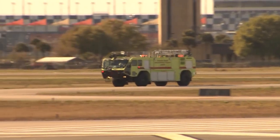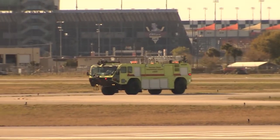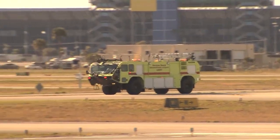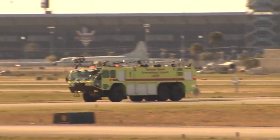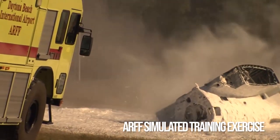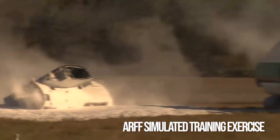The Aircraft Rescue and Firefighting Station, known as ARF, is a specialized unit of Volusia County Fire Services. The station is on airport property and the crew is required to respond to any incident or accident on the runway within three minutes.